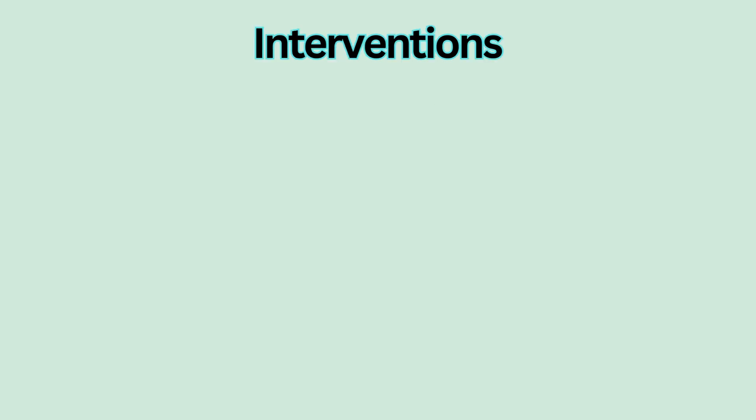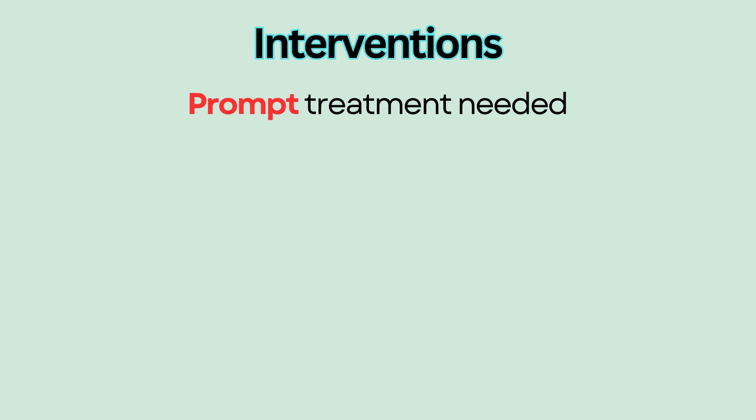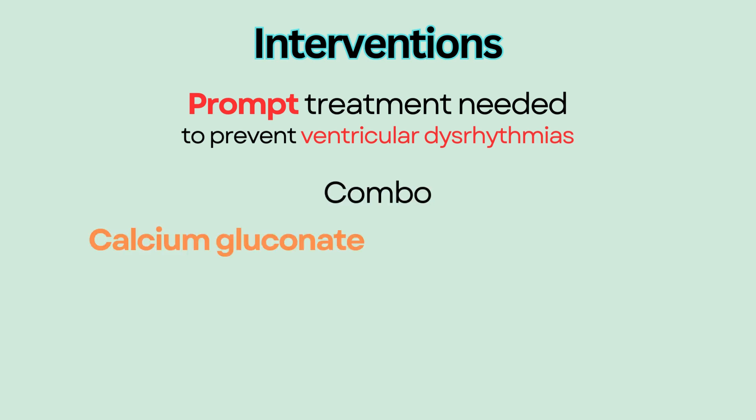Interventions. Prompt treatment is critical because hyperkalemia can lead to ventricular dysrhythmias such as V-fib and V-tach, and asystole. When treating hyperkalemia, a combination of IV calcium gluconate and IV insulin and dextrose are often given; they have a rapid onset to reverse hyperkalemia.